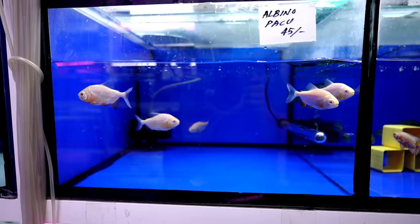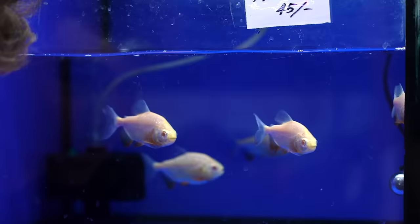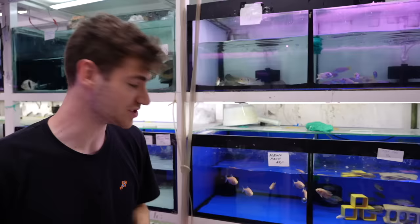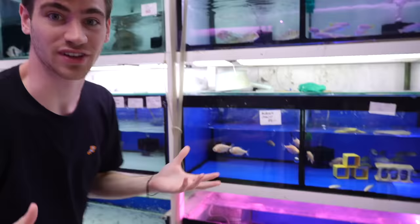Albino paku — they kind of look like piranhas, but they're not, they're paku. Look at them chasing each other! 45 dirhams, which is about 12 US dollars if you wanted an albino paku. I've actually never seen those for sale in a fish store, but those get huge. They're selling a lot of fish in here that get enormous.